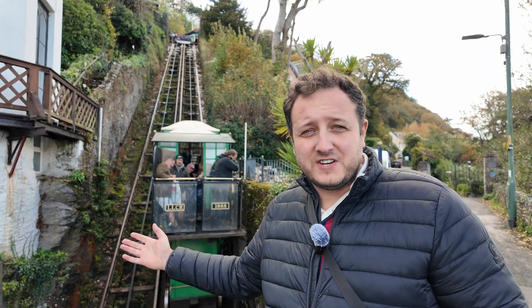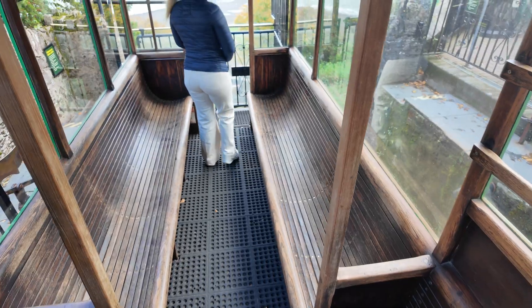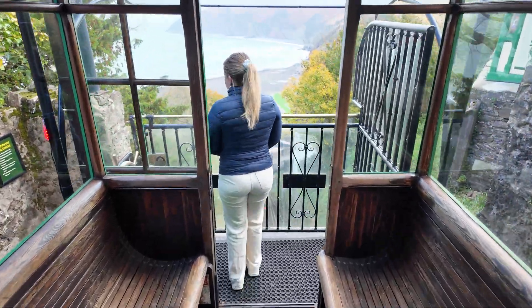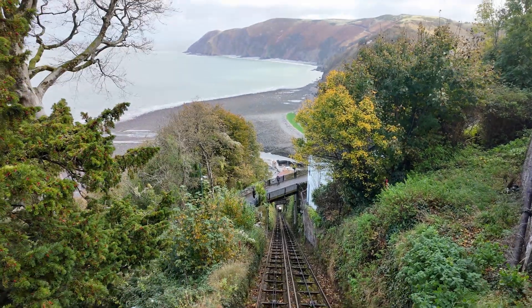Imagine the ambition in the 1800s to look at this cliff and say, yeah, we're going to put a railway on it. There's something a bit odd about standing on a tram and knowing you're about to drop 300 feet straight down to sea level.